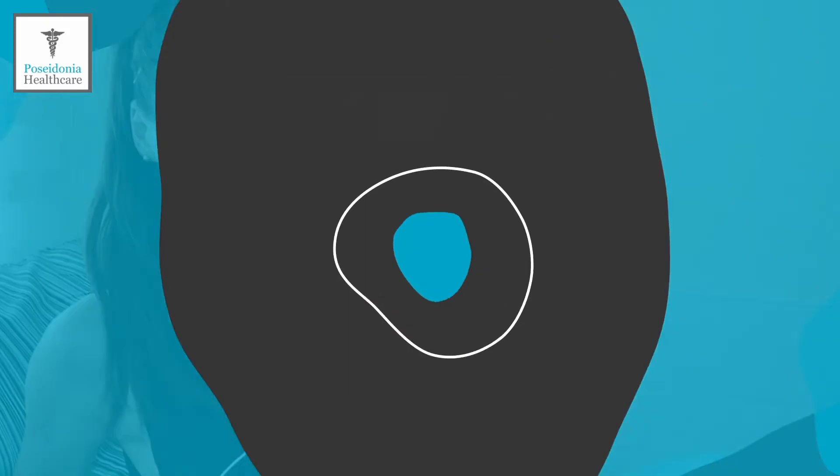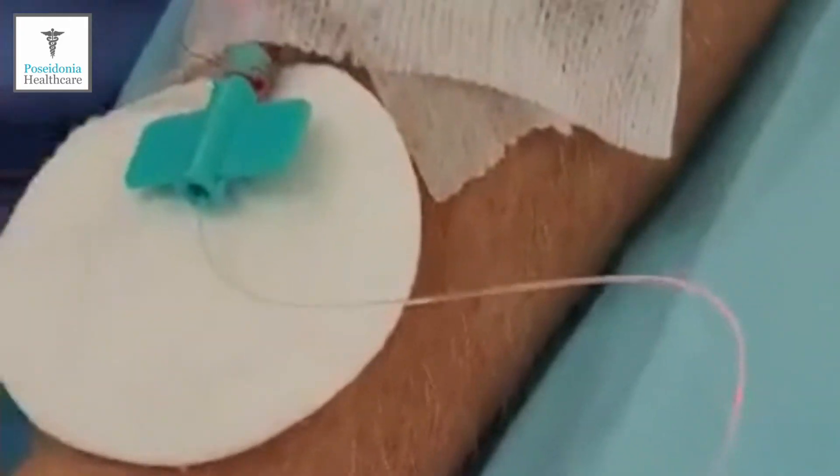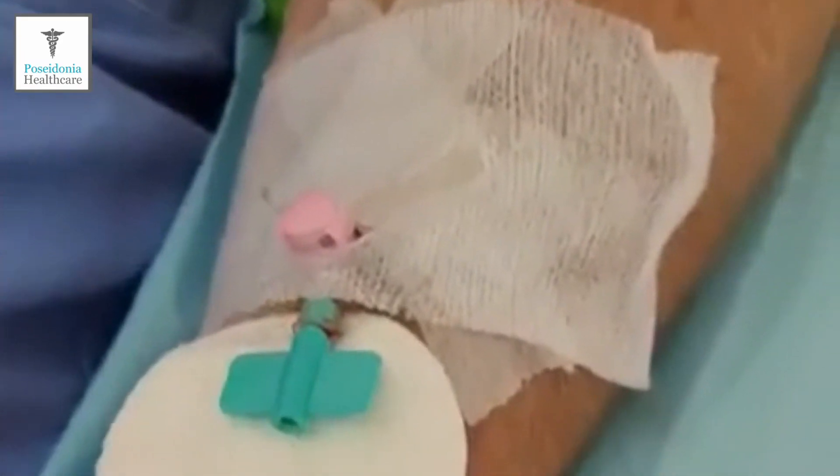At Posidonia Healthcare we utilise two different types of red light laser therapy: nasal laser and laser IV. The nasal laser stimulates the blood capillaries in the nasal cavities, where blood is closest to the surface — a very non-invasive method to introduce therapeutic light energy to the body. The laser IV is similar, except we place the light inside a cannula which then treats your bloodstream continuously.